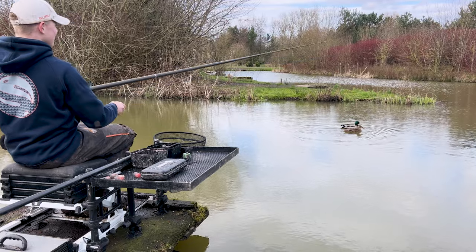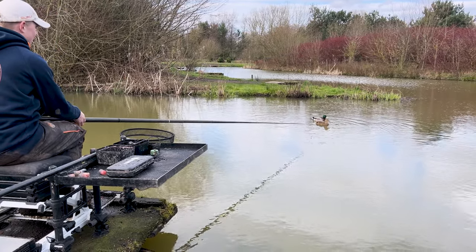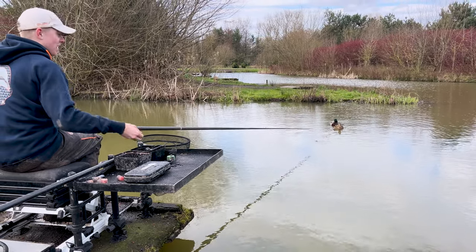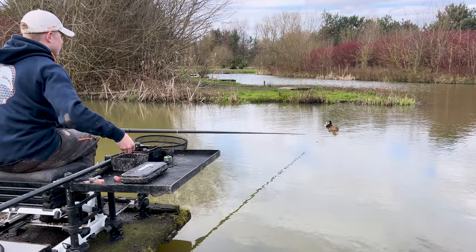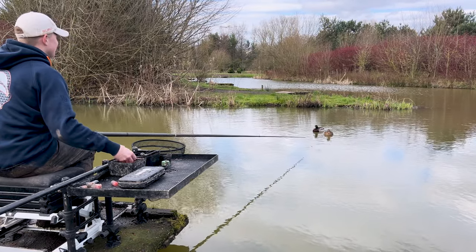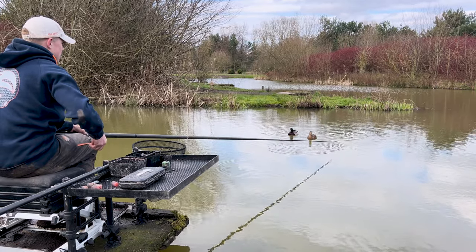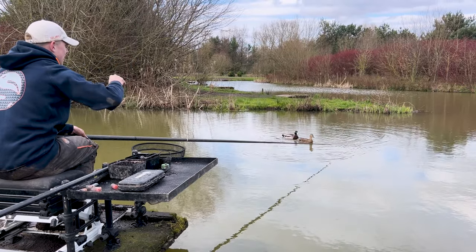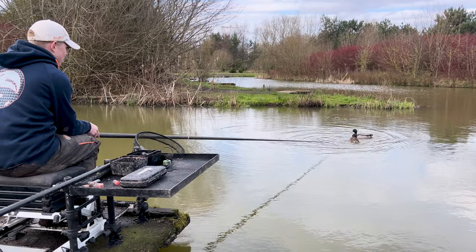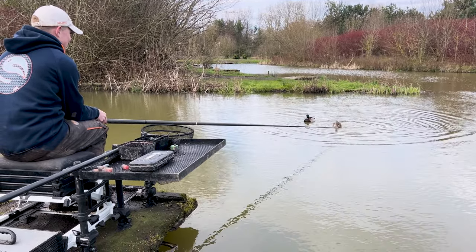Rob starts fishing, struggling to throw the bait left-handed. He tries different grips - "no, actually this is right... no, no, it's not." He eventually gets some bait in. Let's see how he throws back to front. He manages to get them in reasonably and settles into it. A liner straight away.